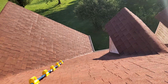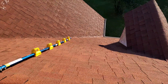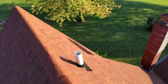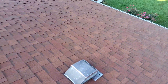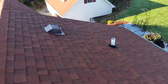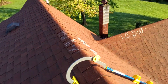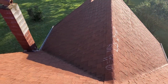This is the front slope of the house, being the east. We have the back slope of the house being the west. The left slope being the south, the right being the north.